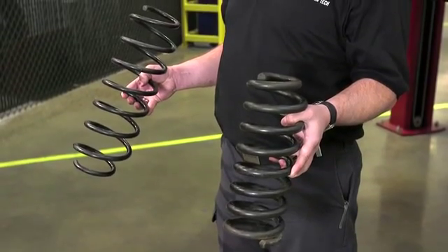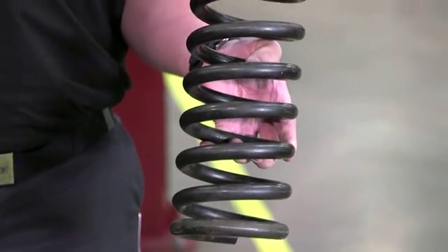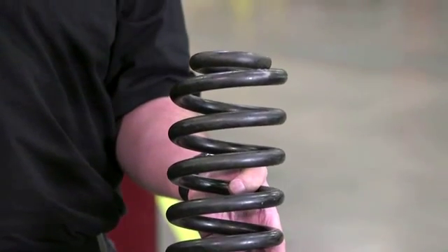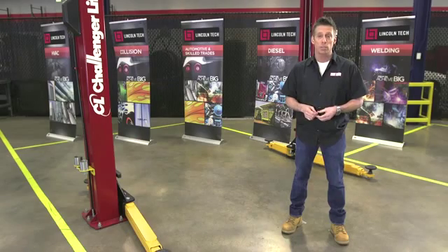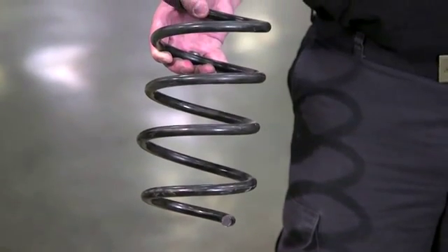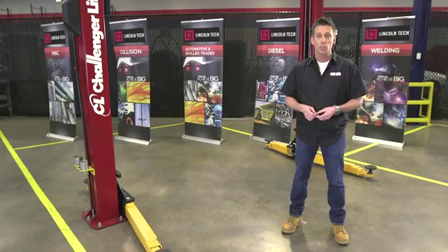Next, you'll have to ask for either progressive or linear rate springs. A linear rate spring compresses uniformly as equal amounts of weight are added to it, and linear springs are not designed to carry a lot of extra vehicle load well. Progressive springs increase their spring rate as the vehicle load increases and compresses the spring. These are usually found in towing or heavy load applications.